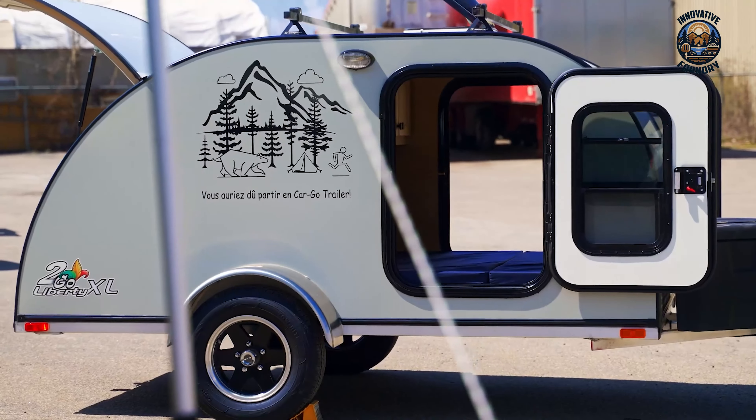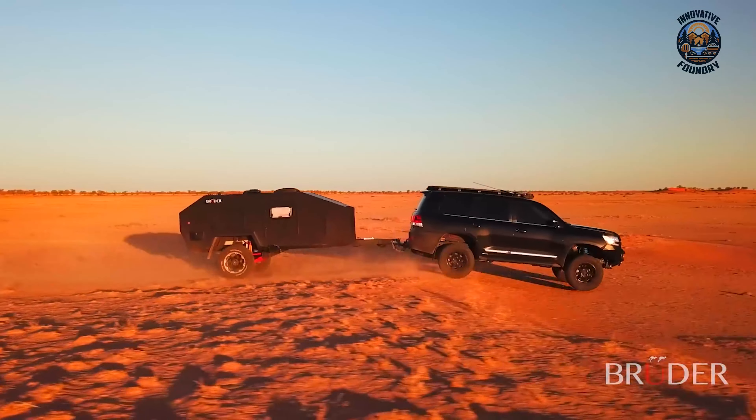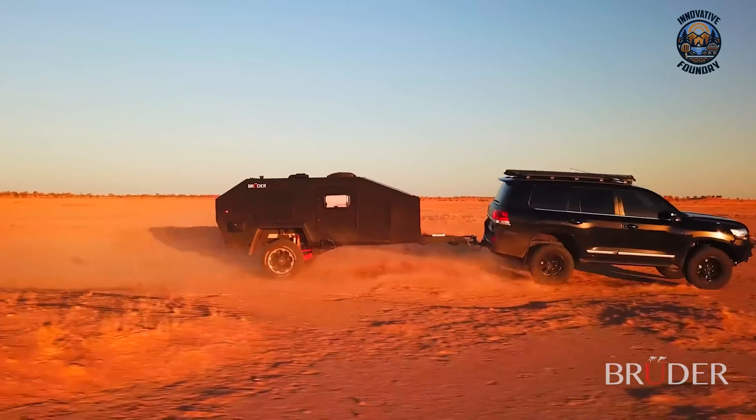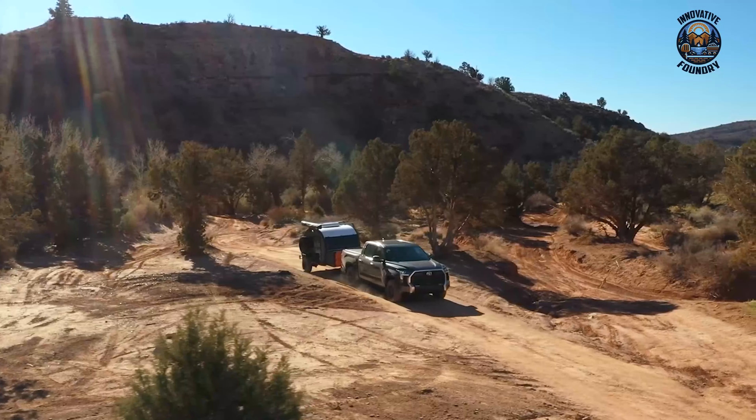A snug little camper, easy on your wallet, just the right size, and light enough to follow your everyday rides — what you might need. So, in this video, we'll walk you through 35 of the most innovative mini camper trailers. Let's saddle up and set out.